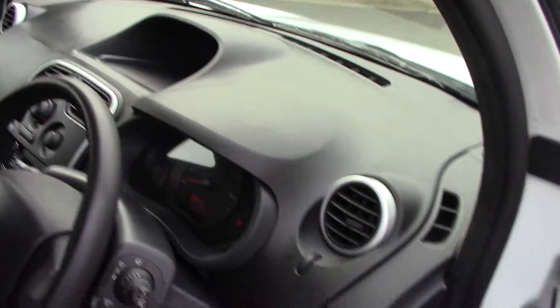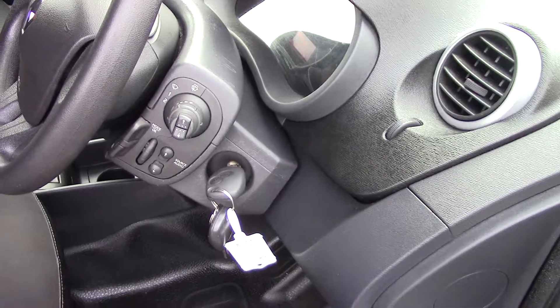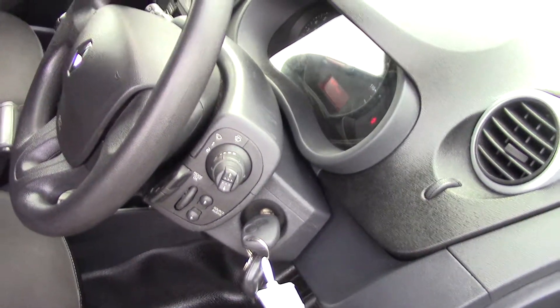It looks absolutely lovely inside here as well, so it's a van that's really been looked after. And then just a few extra controls on the side of your steering column for your radio, sources, and volume up and down.